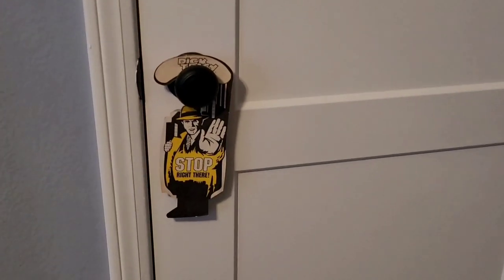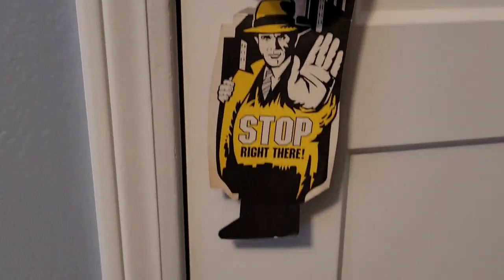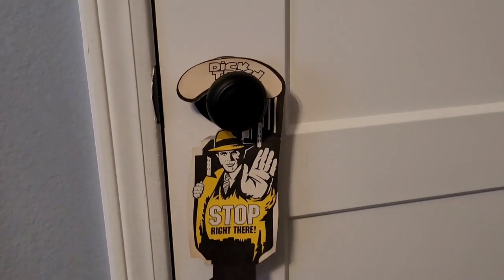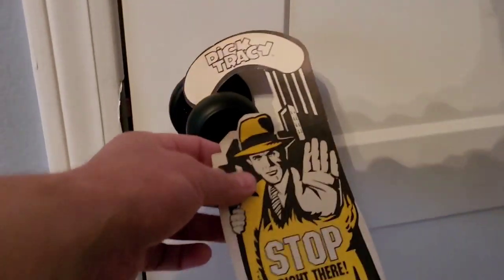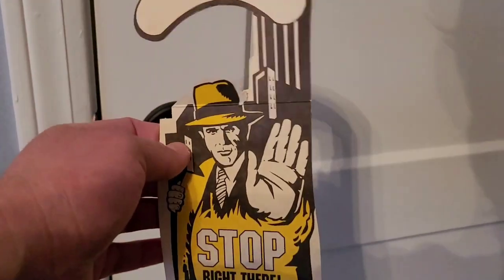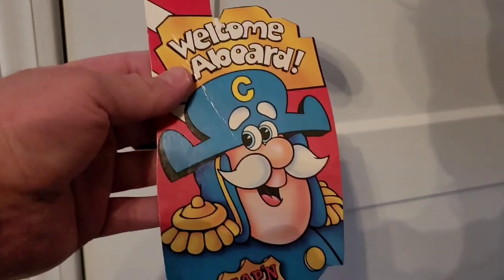Swinging around — we've got a door with some great stuff. This is Dick Tracy vintage from what I think is a cereal box — I'm pretty sure it's from a Captain Crunch cereal box — that came in the Dick Tracy loot I got. I like to keep it Dick Tracy here because Dick Tracy is awesome.